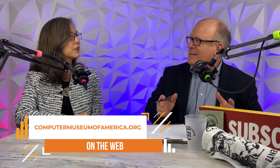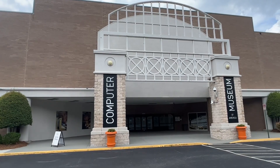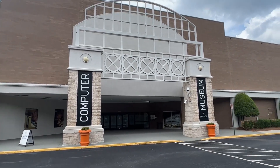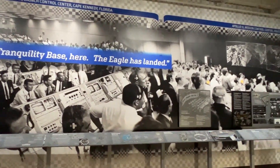The Computer Museum of America — I've been there a few times for different events and it's really just so interesting. How did this start? The Computer Museum of America opened in its location in Roswell, Georgia, 5000 Commerce Parkway, on the 50th anniversary of the moon landing — July 20th, 2019. I started with the museum in January 2020.